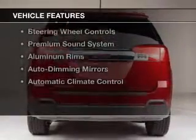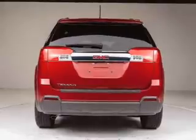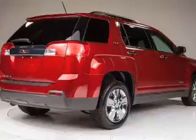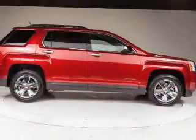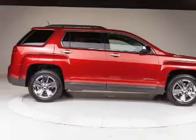The features include Internet connectivity, Bluetooth connectivity, Sirius XM satellite radio, digital audio input, and auxiliary input, steering wheel controls, a premium sound system, aluminum rims, auto-dimming mirrors, and automatic climate control.